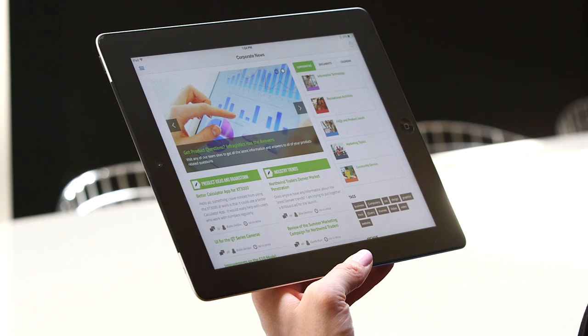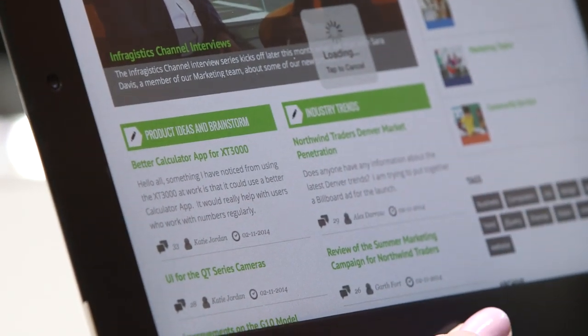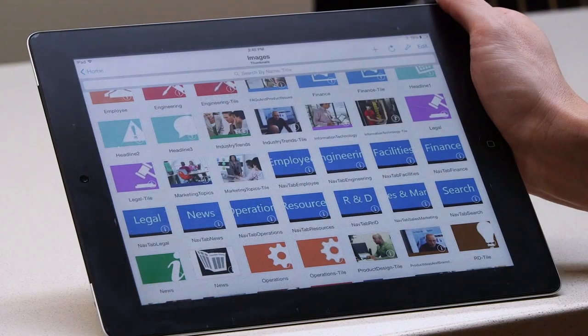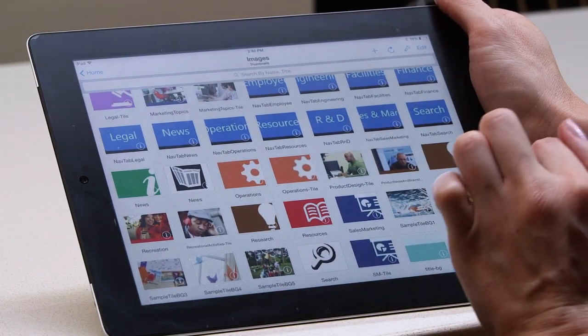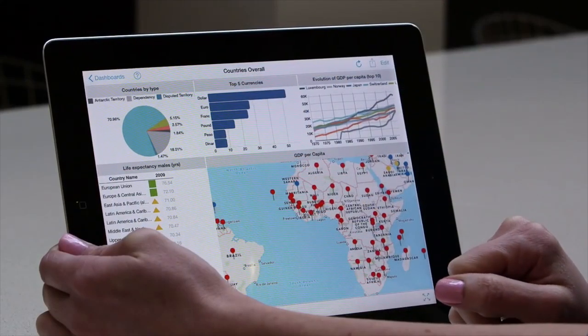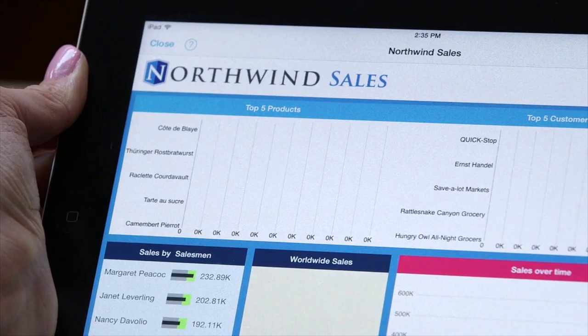After all, it's your data and your business. You can securely access your customized SharePoint environment and tailor the experience to your company's needs. Whether you want to design it yourself or you work with Infragistics, you can use our extensible API to create custom launch pads or portals for your different team's information.